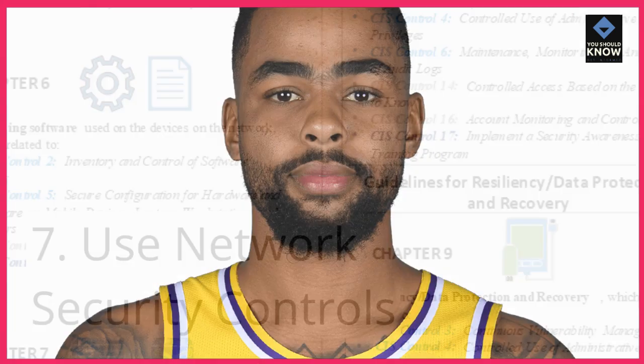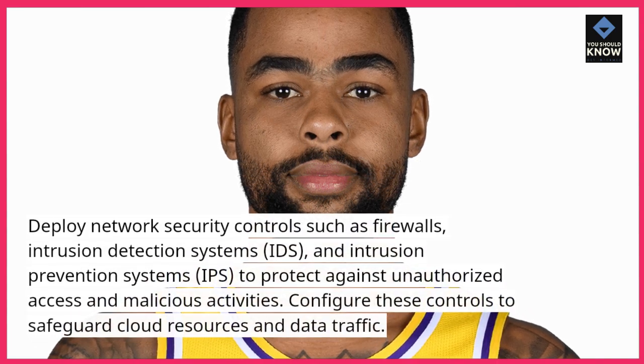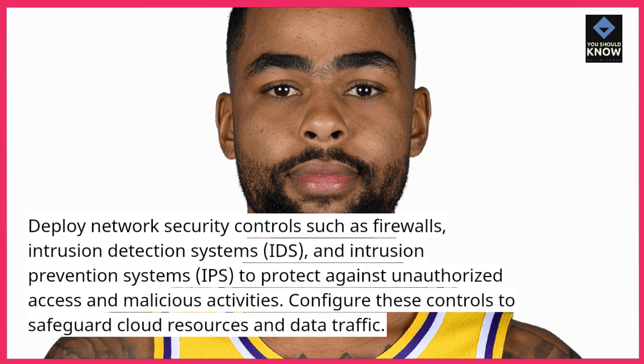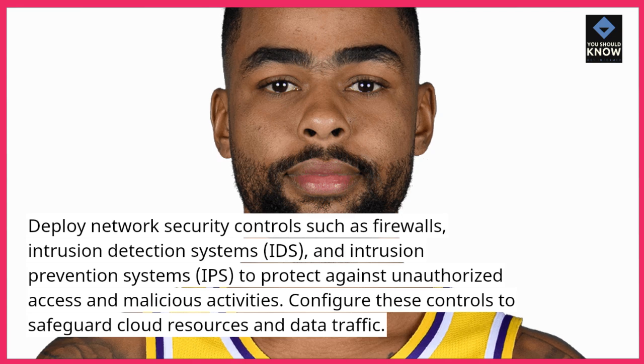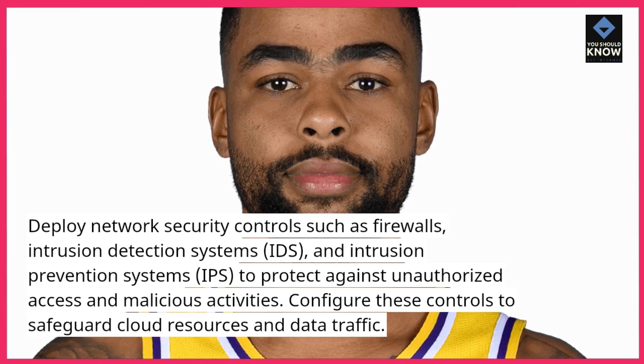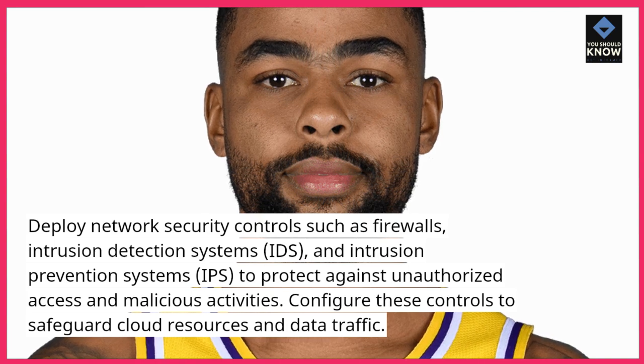7. Use network security controls. Deploy network security controls such as firewalls, intrusion detection systems (IDS), and intrusion prevention systems (IPS) to protect against unauthorized access and malicious activities. Configure these controls to safeguard cloud resources and data traffic.